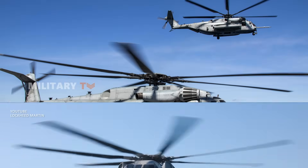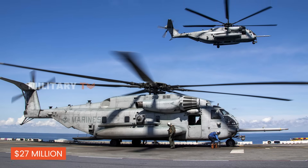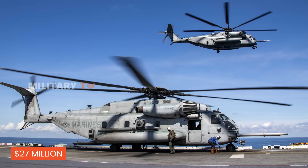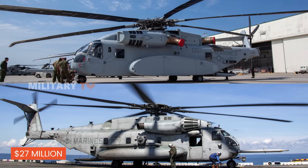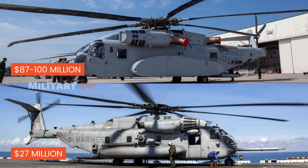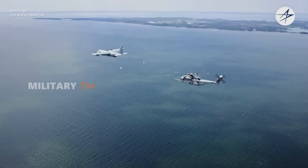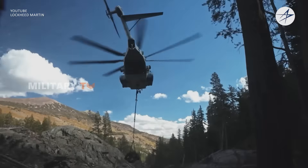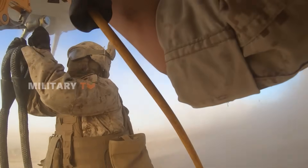The CH-53E Super Stallion costs approximately $27 million per unit, though maintenance and operational costs have increased due to its aging fleet. On the other hand, the CH-53K King Stallion is significantly more expensive, with a unit cost of around $87 to $100 million. The higher cost of the CH-53K reflects its advanced technology, greater lifting capacity, and reduced maintenance needs, which aim to offer long-term savings despite its higher initial price.